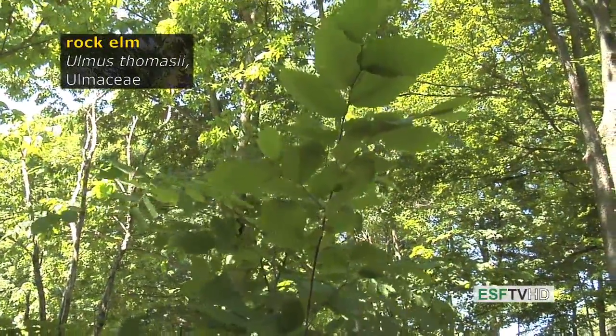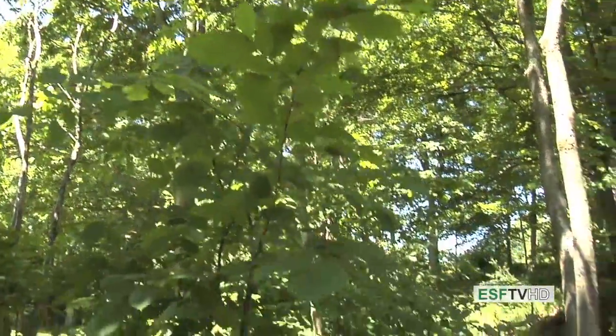There are three elms that are native to New York State. In a previous segment we covered American Elm, Ulmus americana. This is one of the rarest trees in New York State and the rarest elm, Ulmus thomasii, the rock elm, in the Ulmaceae or elm family.